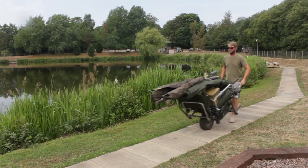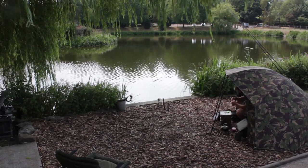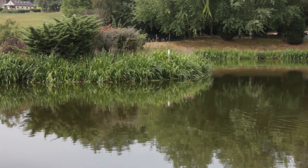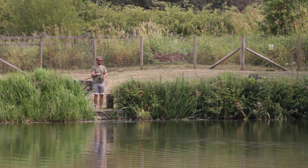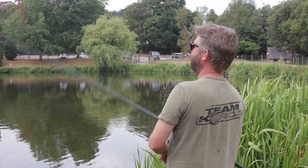We decided to fish in pegs two and three on the easterly side of the lake. Because it was really starting to warm up, we wanted to get the bait in up against the top end of the island straight away but leave the rods until later on. We are baiting up in preparation for the evening's action.